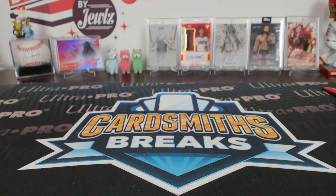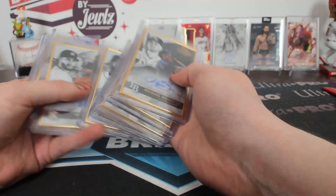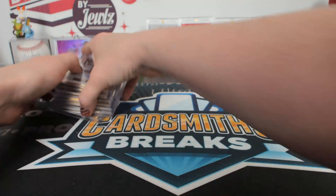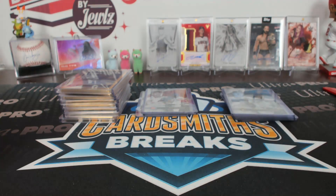Autographs are right there, but I don't know if they're in number order. That's okay. There's the reds and then the blues. Hit recap for half case break number six of 2020 Gold Label.